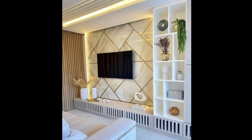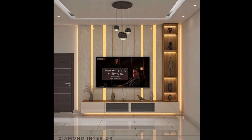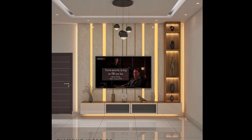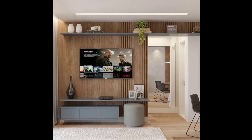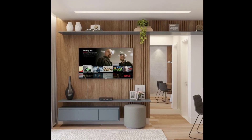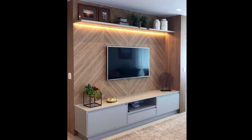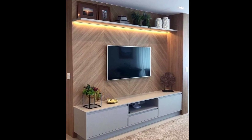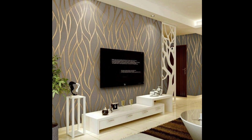Number five: opt for a foldable TV unit that can be tucked away when not in use — a great option for those who want to keep the TV hidden when not watching. Number six: use a sliding barn door to cover the TV when it's not in use. The rustic and functional design adds character to the room.